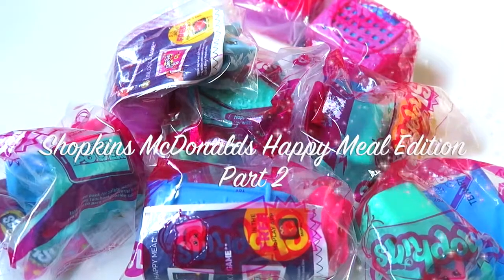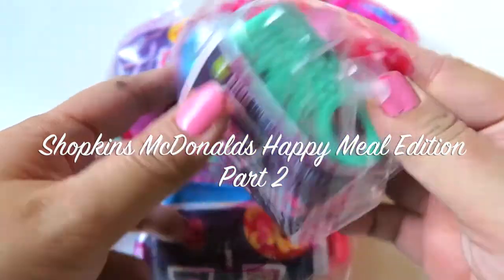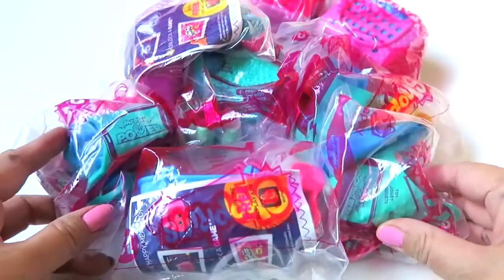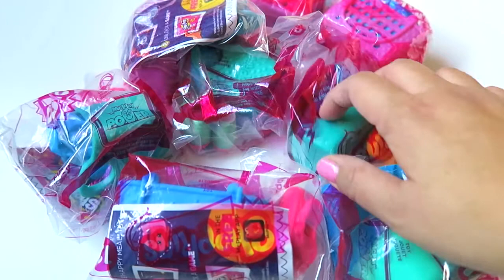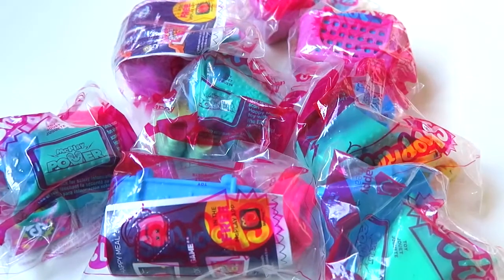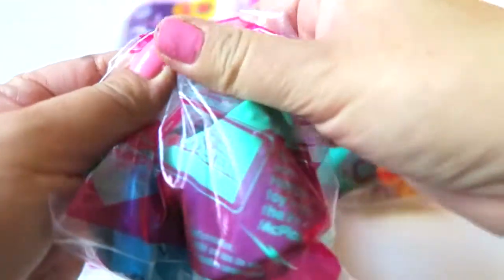Hi everybody, Cookies and Play Days here! Today I have another video of the Shopkins McDonald's Happy Meal edition. I've done another video before with my first batch of these bags, and I decided to get some more. I have eight bags here — I am so excited, so let's get started with the first one!